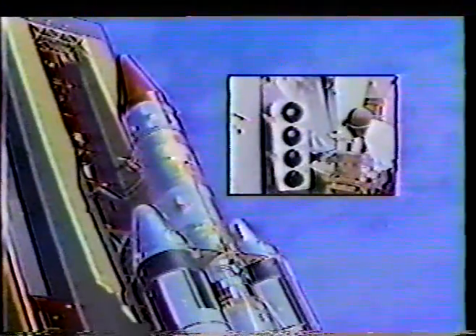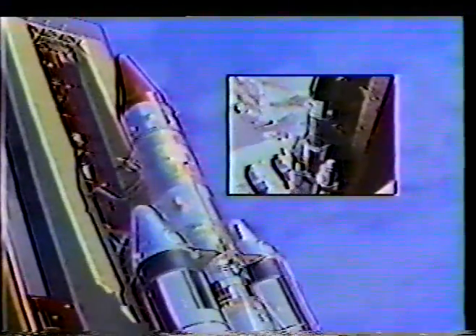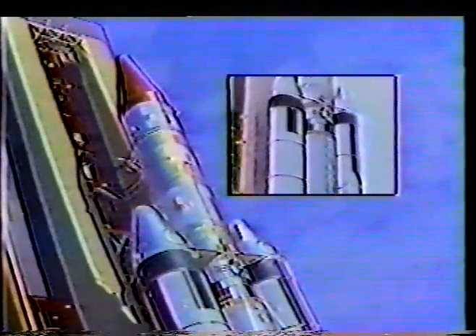Ten, nine, eight, ignition, main stage, four, three, two, one, zero.